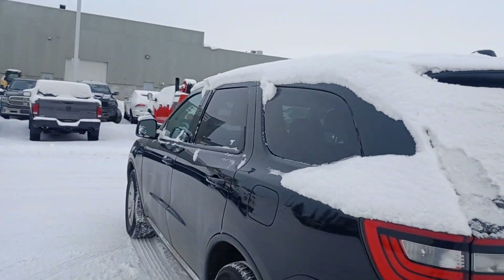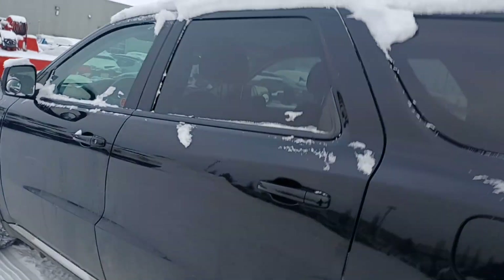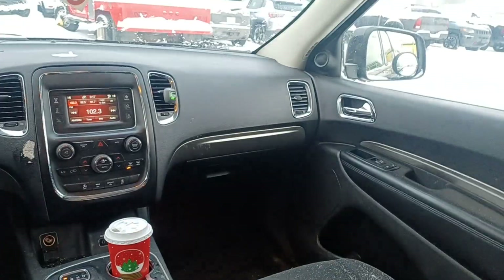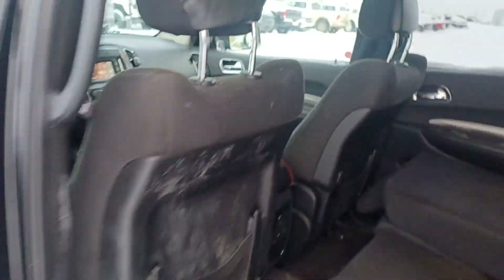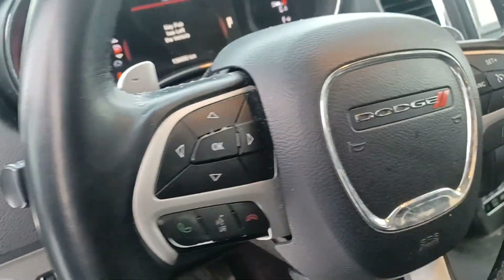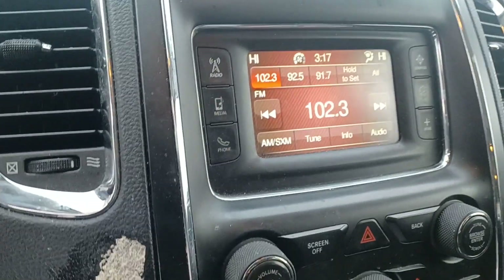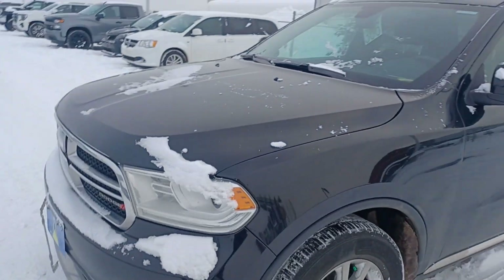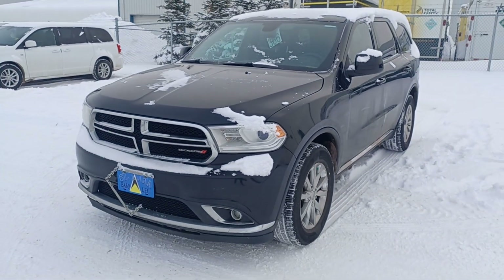It's all-wheel drive. If you have any other questions about this vehicle, please let me know, Taylor — we're here to help you. It has power windows, power locks, power driver seats, fabric seats, cruise control, Bluetooth, and a screen. Talk to you later, bye bye Taylor.